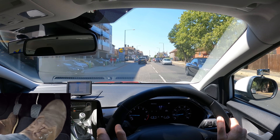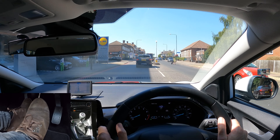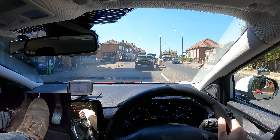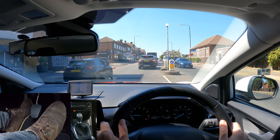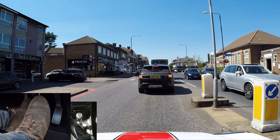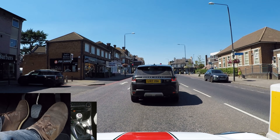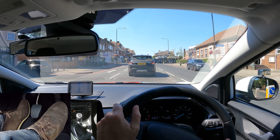I'm turning right at the traffic lights. Brake, then clutch, first gear — gas and biting point to creep forward. Clutch down and brake to stop, then gas and biting point to creep again. Planning ahead: there's a red traffic light coming up.